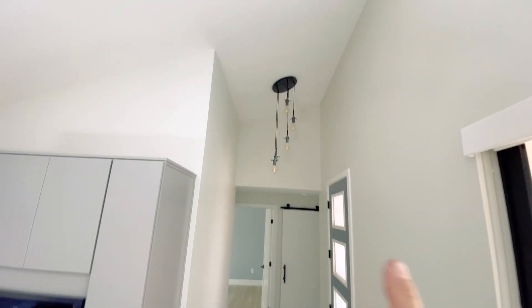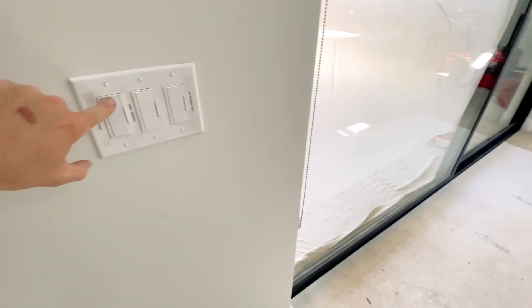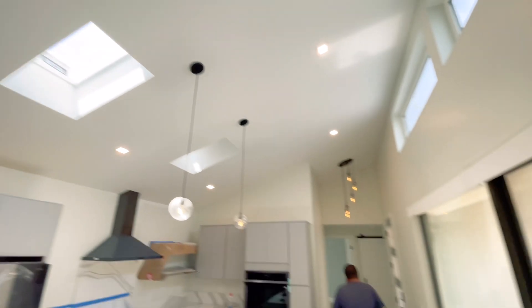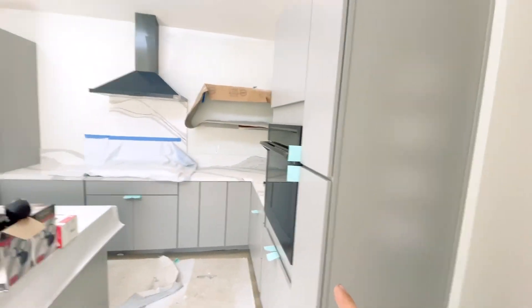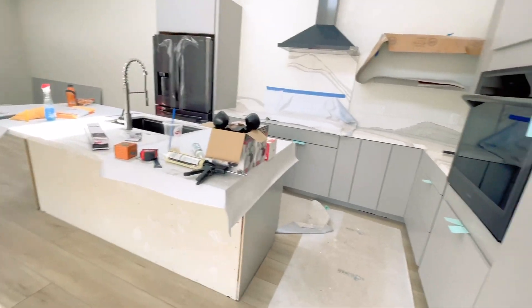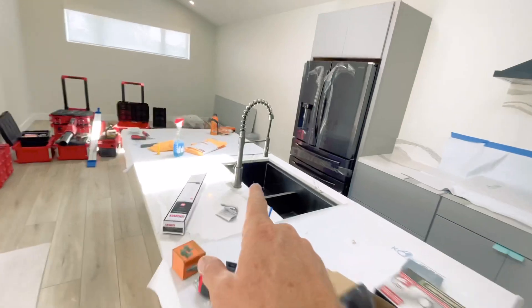We have all our lighting up and everything is working now — all the lights, all the dimmers, our front entryway. Our cabinets are yet to be 100% completed; the handles need to go in and the back panel. Very close. We have all our fixtures, and soap dispensers are ordered and on their way.